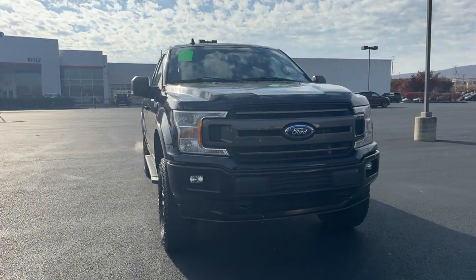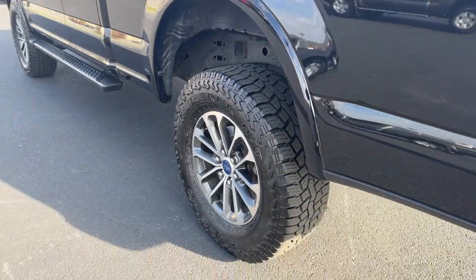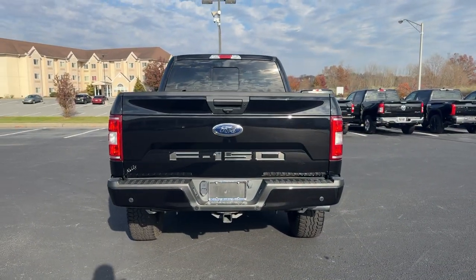Get acquainted with the 2020 Ford F-150. This vehicle is an outstanding buy with fewer than 35,000 miles on the odometer. This rugged F-150 is ready for work, off-roading, or a little R&R.